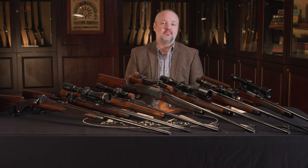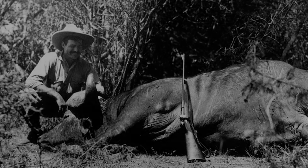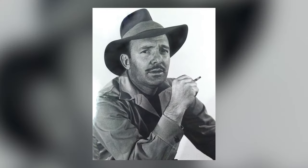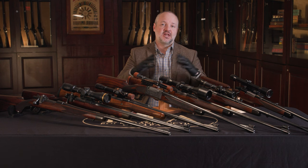As their popularity rose over the years, they also caught the eye of many other well known hunters, including Ernest Hemingway, Robert Ruark, Gary Cooper, Clark Gable, and President Eisenhower. So they just continued to grow the legend of the Griffin and Howe rifles.